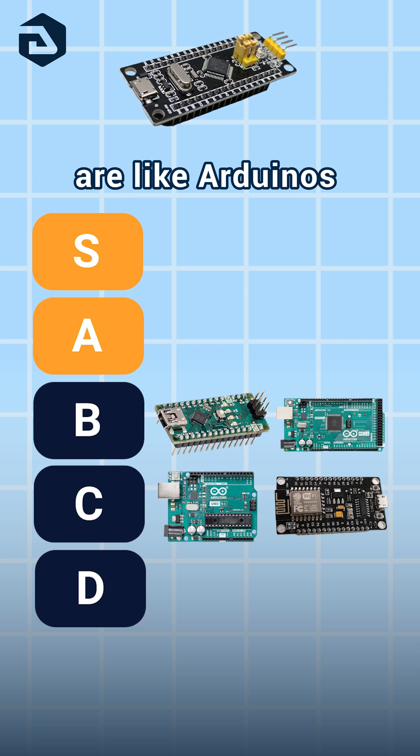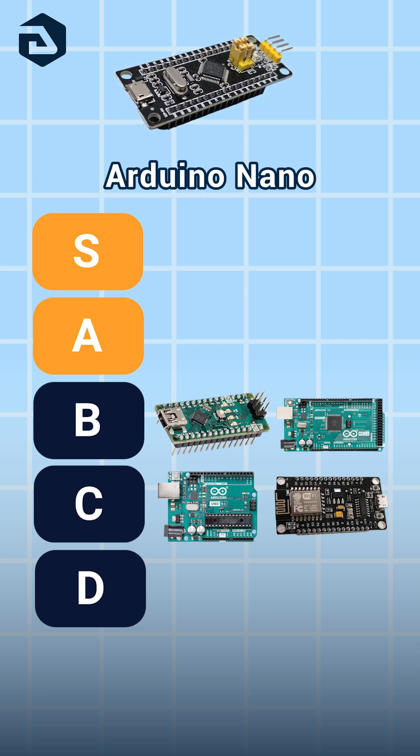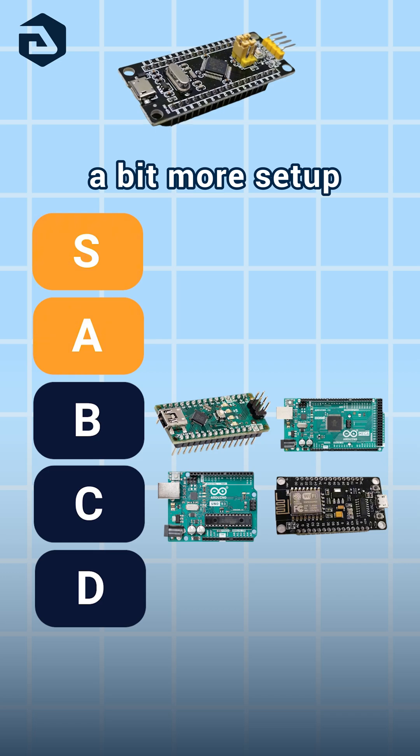Blackpill STMs are like Arduinos for advanced work — pretty much a high-performance Arduino Nano. Only thing is that it requires a bit more setup. A.